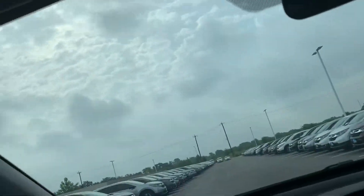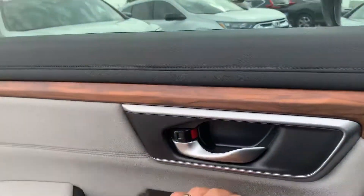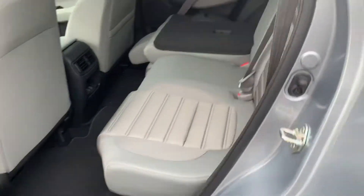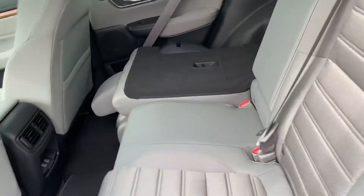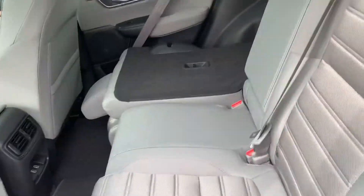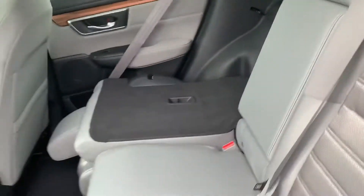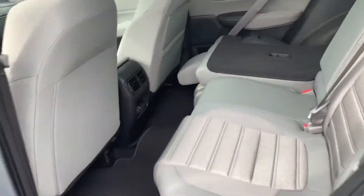With the CR-V you get plenty of space. In the back, as you can see, this is a prime example of the space you get — three seats that fit three adults. With EX levels you also get two USB ports and rear AC vents. You can fold the seat flat to create as much space as you need.